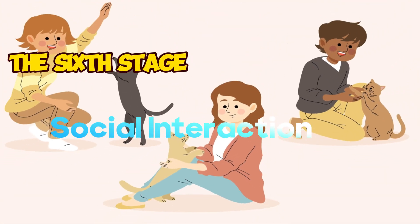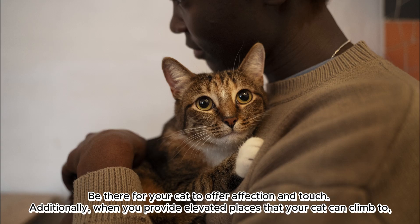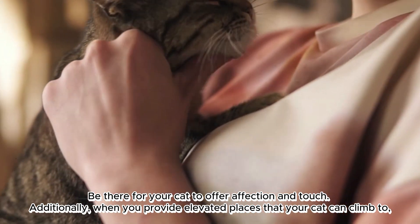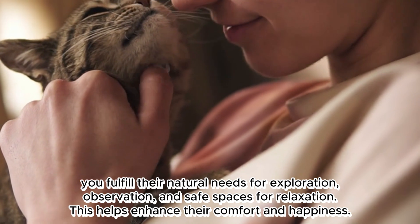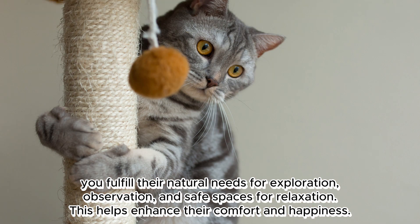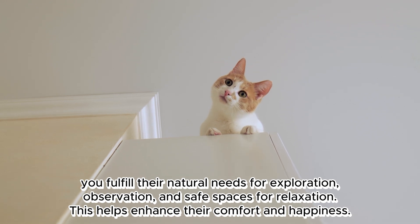The sixth stage: social interaction. Be there for your cat to offer affection and touch. Additionally, provide elevated places that your cat can climb to — these fulfill their natural needs for exploration, observation, and safe spaces for relaxation, helping to enhance their comfort and happiness.